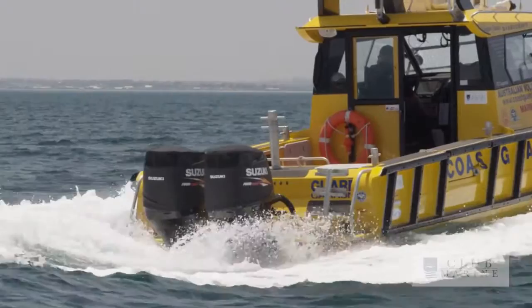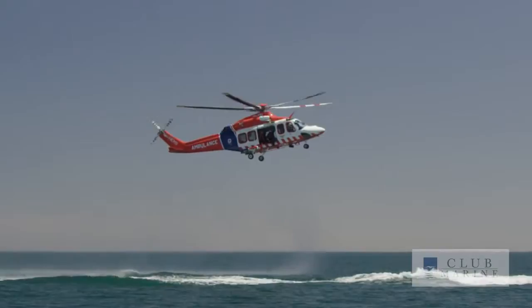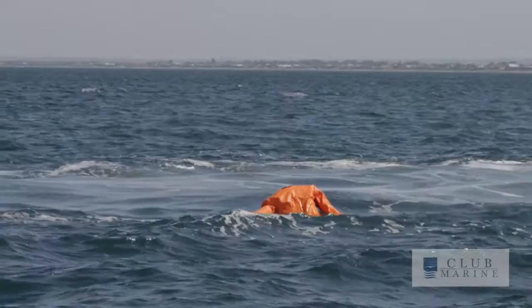Then there's the Pan call, and this is for urgencies where you require urgent assistance — like if you've lost a propeller and you need a tow, you can issue a Pan call. You can also use the Pan call if you see another vessel or aircraft in trouble to attract attention. And then there's the Security call, which you'd put out if you come across a navigation hazard — for example, a container or something floating in the water.